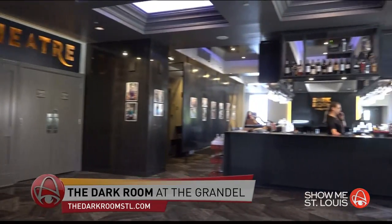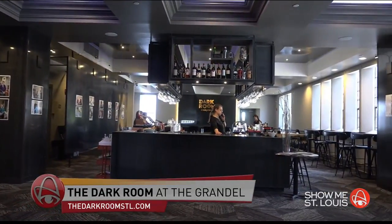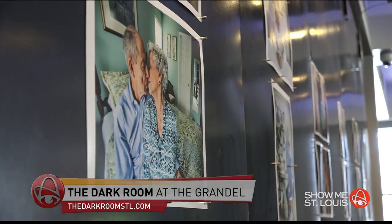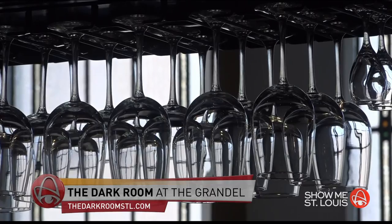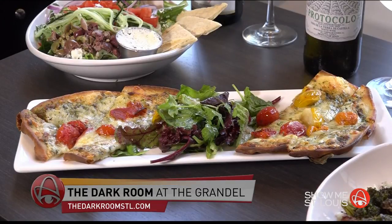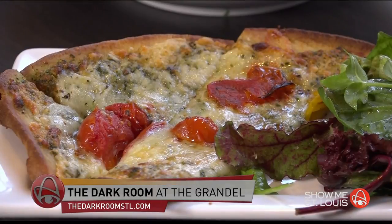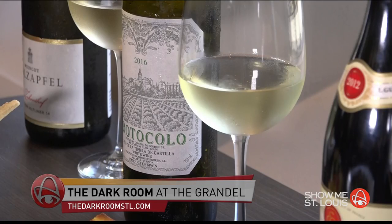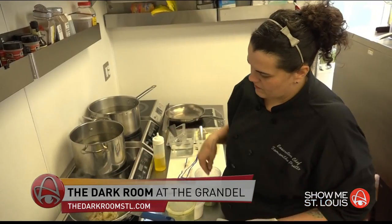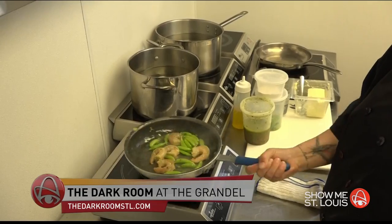Another spot in Grand Center where you can grab dinner is at the Dark Room at the Grandel. It's a short walk from the Fabulous Fox. It features delicious foods and wines in a space that's also a photo gallery with rotating shows and a live music venue. You can hear live music Wednesday through Sunday. The Dark Room is also open for lunch Wednesday through Saturday from 11 to 4. Learn more at thedarkroomstl.com.